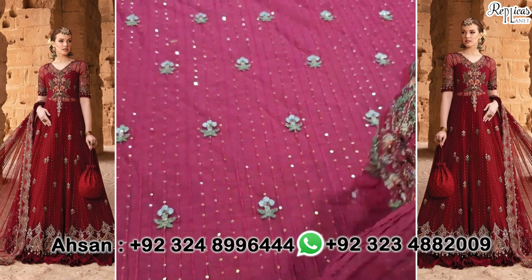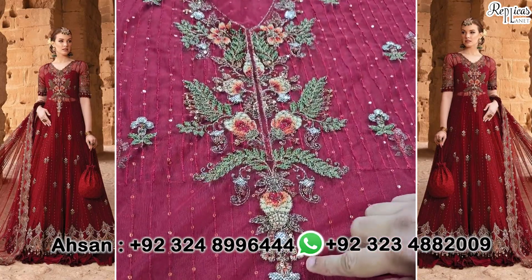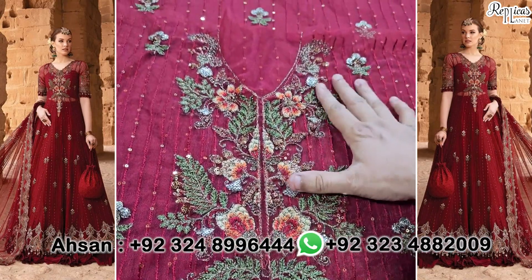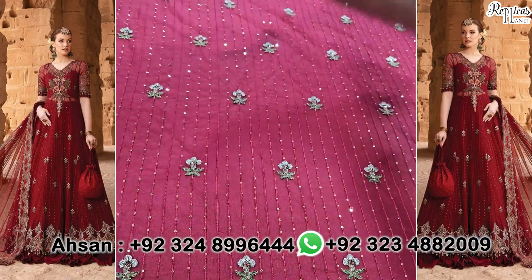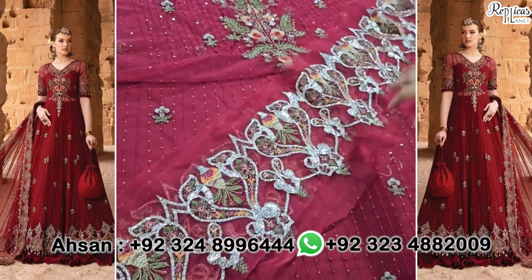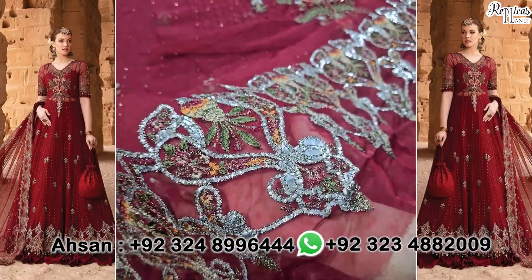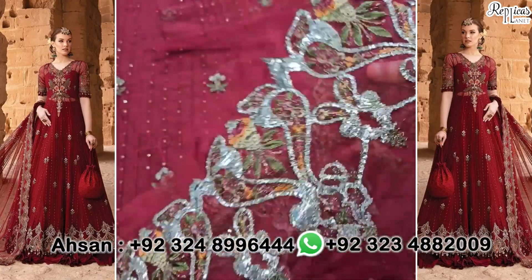फिर आ जाता है इसका neck line — इसकी जो body है frog की। इस पे ऊपर भी जैसे original में था — ये देखें, पनी work। पनी work के साथ और तिल्ले embroidery sequence के साथ इसकी body का piece frog की। फिर इसका front side का जो दामन का flare है — करीबन 8 से 10 इंच चौड़ाई पे sequence, तिल्ले और पनी work के साथ इसका front side का दामन border, तकरीबन पौने तीन गज का। ये इसका सारा front side का border इस beautiful पनी work के साथ।